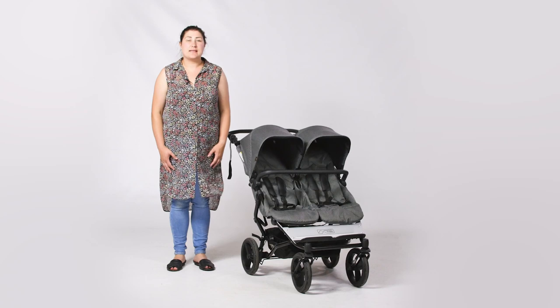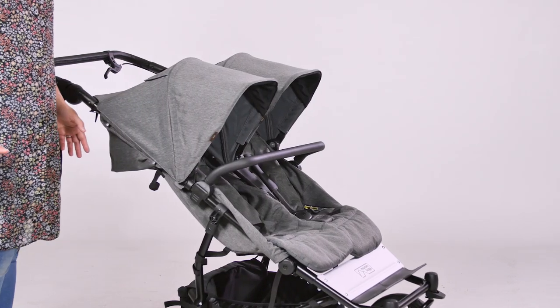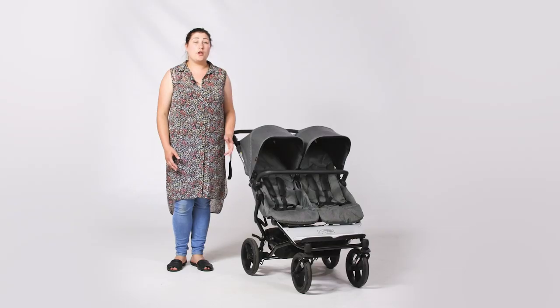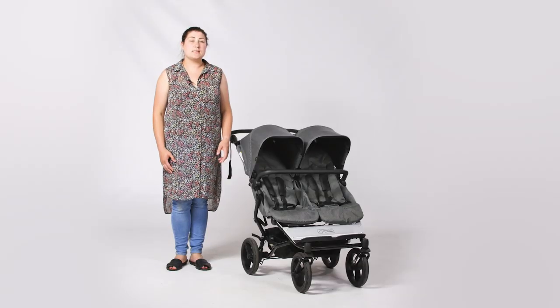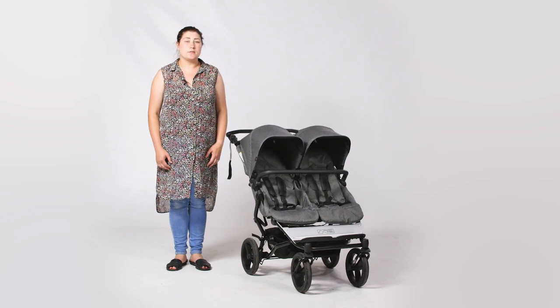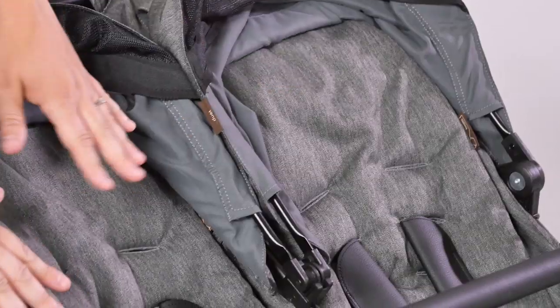The versatility and flexibility of the seating really impressed us during our time with the Duet Luxury Collection. As standard, the Duet comes with two forward-facing seats attached to the chassis. On the Luxury Collection Herringbone model, these seats are covered in grey twill smooth fabrics, cotton-like to the touch. As a side-by-side double, the seats are a snug 26.5cm wide each but are roomy enough to house a four-year-old. The height of the seat unit is 56cm, giving all-important support and headroom for taller children. Each seat can carry 18kg.